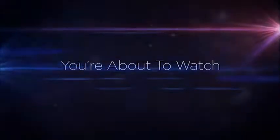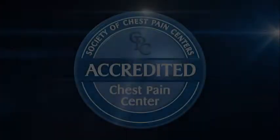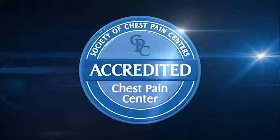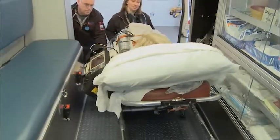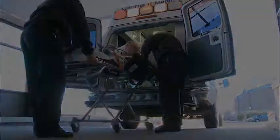Paramedic 571 coming in with an MI alert. You are about to watch a life being saved. 59-year-old female, sudden onset of severe chest pain, EKG shows inferior wall MI. Just 41 minutes from heart attack to a second chance. This is a reenactment of how Hazleton General Hospital and Lehigh Valley Health Network save lives.